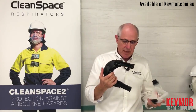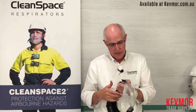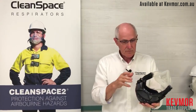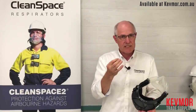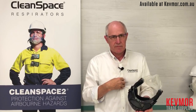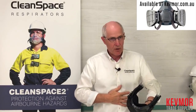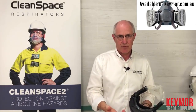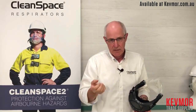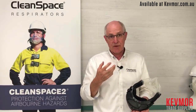Coming back to why somebody would move from a negative pressure respirator such as a disposable mask to CleanSpace — it really comes down to those basic factors of comfort, protection, and fatigue. With a negative pressure mask, our body does the work to overcome the breathing resistance of the filter. As we breathe in, as the filter blocks it gets harder to pull air through, and our body has to work harder. That's very fatiguing.